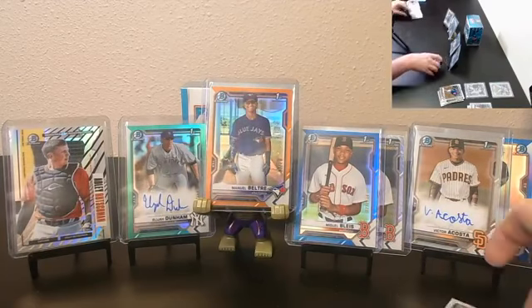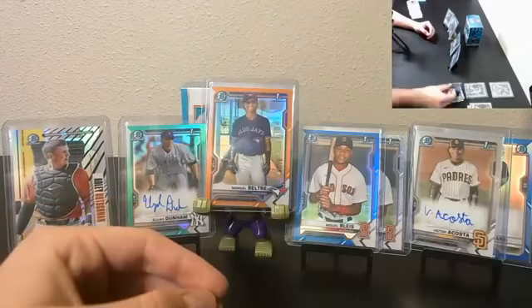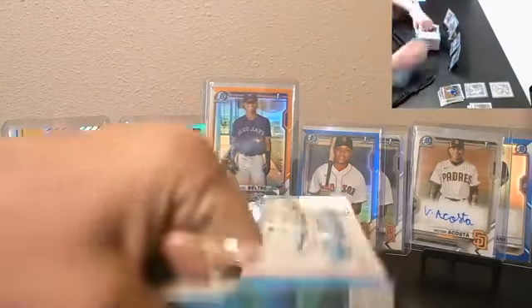First break luck! I'm definitely happy you're here, appreciate you buying in. Alright, final box — good luck.